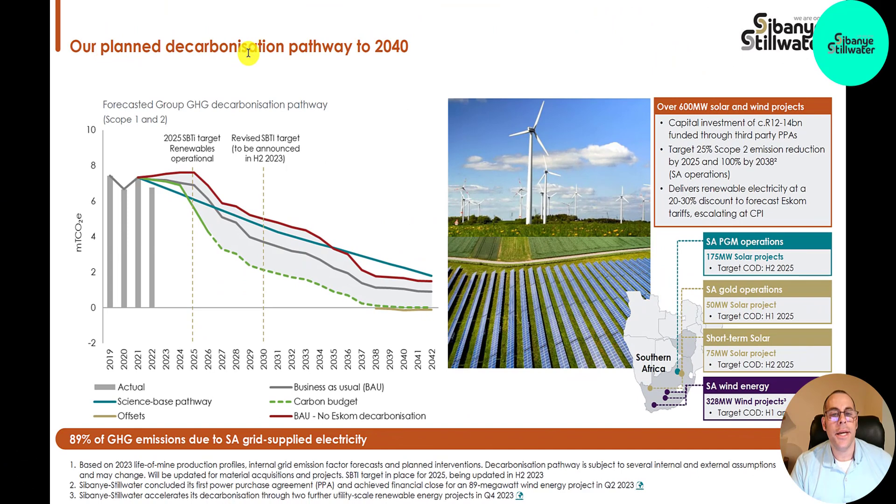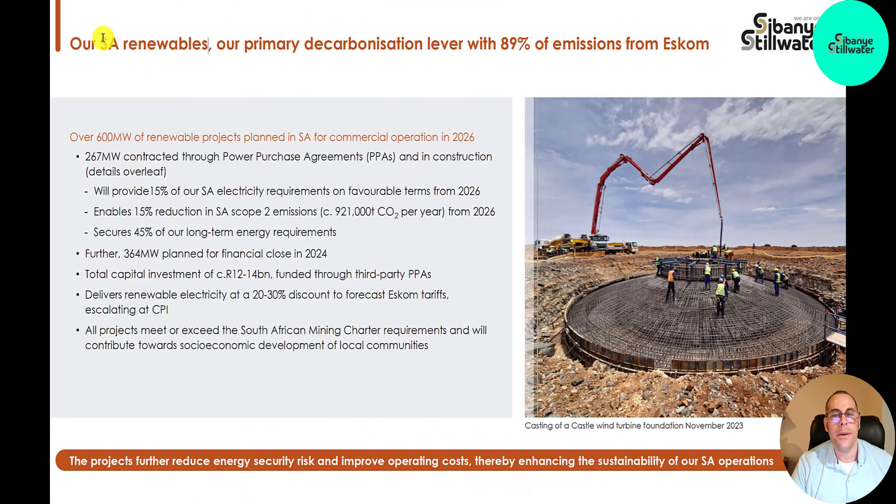They have a planned decarbonization pathway to 2040, with over 600 megawatts of solar and wind projects. In their PGM operation in South Africa, 175 megawatts; in their gold operation in South Africa, 50 megawatts; their solar operation, 75 megawatts; and their wind energy location, 328 megawatts of projects. Their presentation keeps saying 'SA' which means South Africa, but they do also have a location in South America in Argentina. Over 600 megawatts of renewable projects are planned in South Africa for commercialization in 2026. The investment is 12 to 14 billion rand, which is roughly 700 million U.S. dollars.